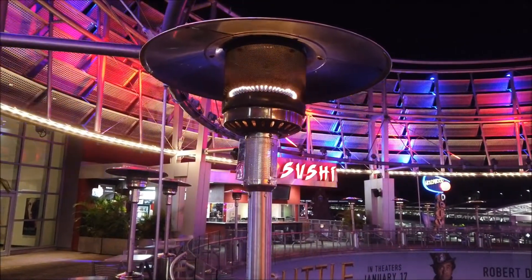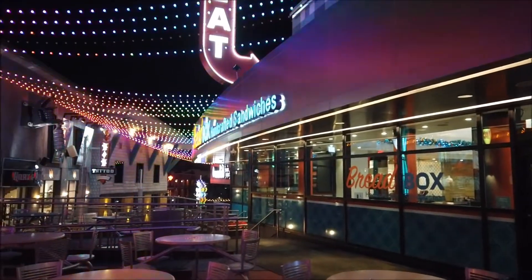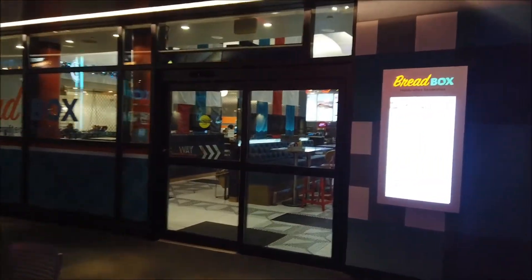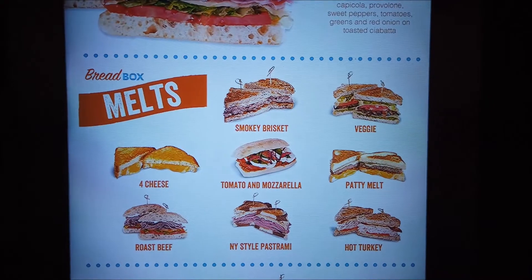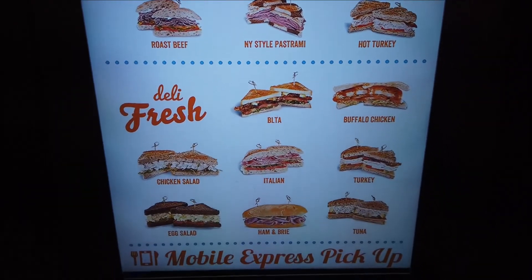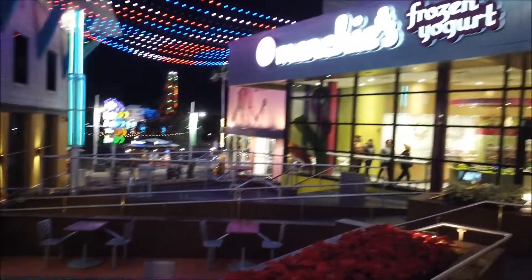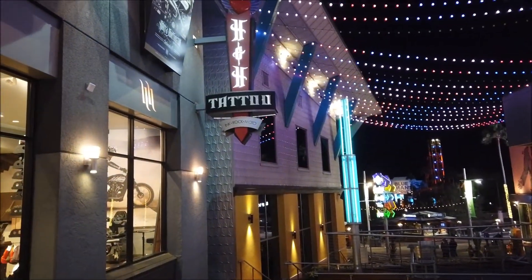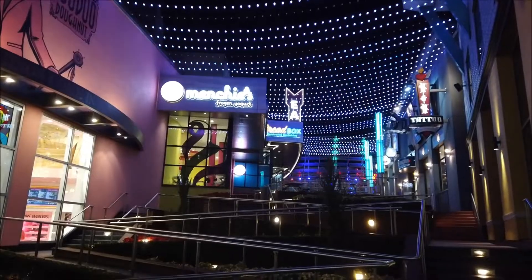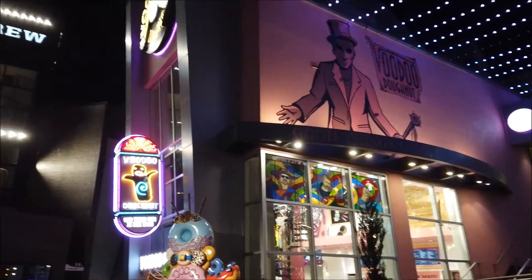Now we're going to head this way which will take us back down to the first floor. The heaters are on because it is, believe it or not, a cold night here in Orlando. First place we have is Breadbox - I've never been in here but I hear great things; it's essentially a sandwich shop. Coming down this swervy stairway, you have frozen yogurt to the left of Breadbox, and then you have the Hart and Huntington Tattoo Company which also has merchandise. Now as you come down that way you have Voodoo Donuts, always a very popular option here.